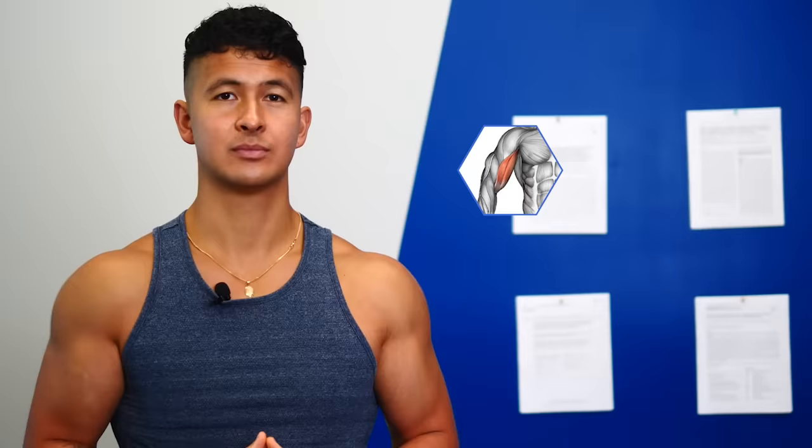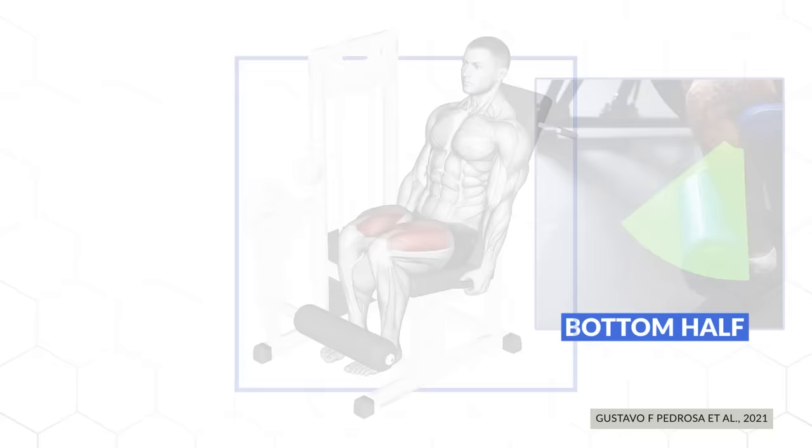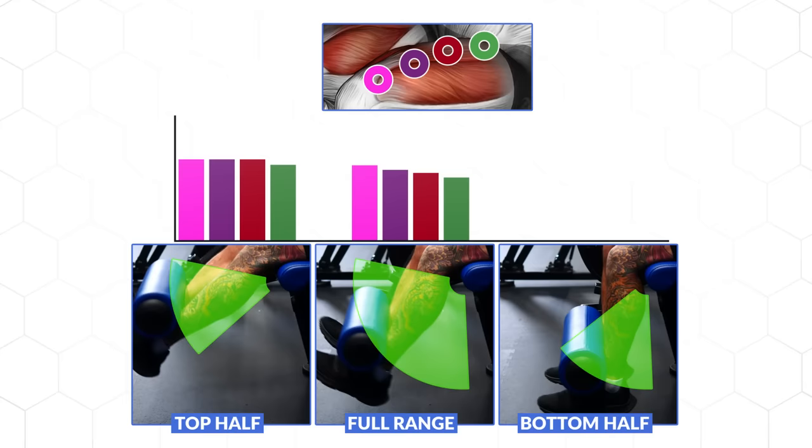Another study, also published just last year, replicated an almost identical design but this time on the leg muscles using leg extensions. Subjects performed the bottom versus top half of the leg extensions, and one more group did the full range of motion. They measured the growth of the quad muscles at four different sites. After 12 weeks, growth at almost every single one of the measurement points was greater for the group who only performed the bottom half of the leg extension.